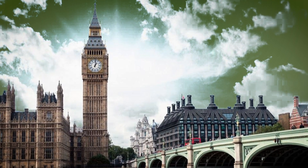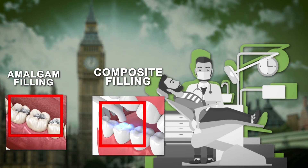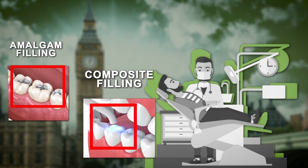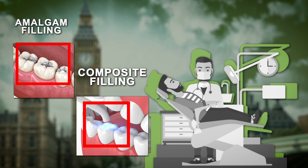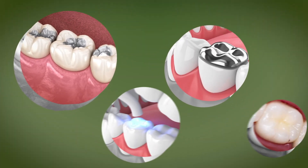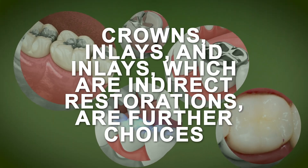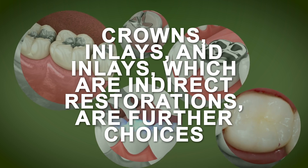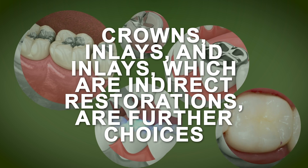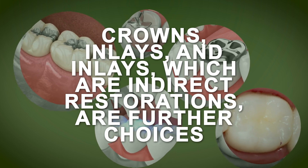The majority of dental patients in the UK at some point have had to choose between several filling options for their teeth. The contrast between amalgam and composite filling materials, the two most popular types of filling materials, will be highlighted in this video. These are viewed as straightforward restorations placed chairside by the dentist. Crowns, inlays and onlays, which are indirect restorations, are further choices and are constructed in a dental laboratory by a dental technician, then subsequently returned to the dentist to cement into or onto the patient's tooth.